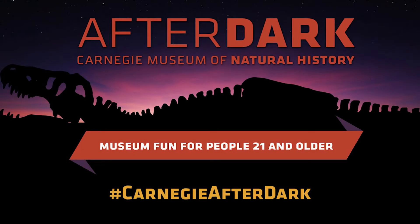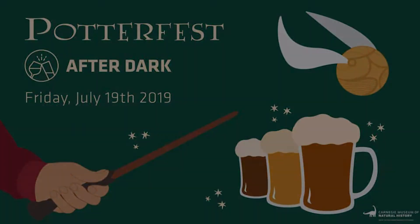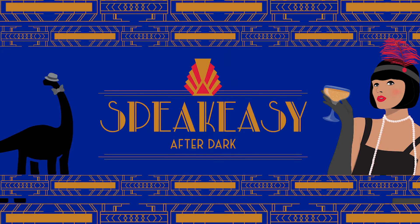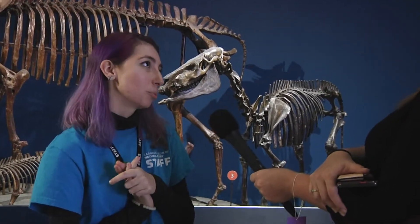The After Darks happen at least once every two months with different themes — we have a Harry Potter-themed night, a Star Wars-themed night, a Halloween night, and coming up we have the Roaring Twenties, a swinging 20s type thing because we're in the 2020s.